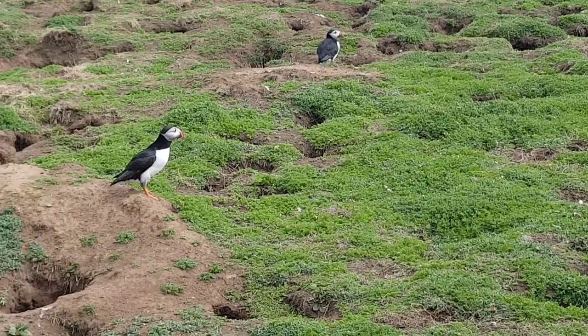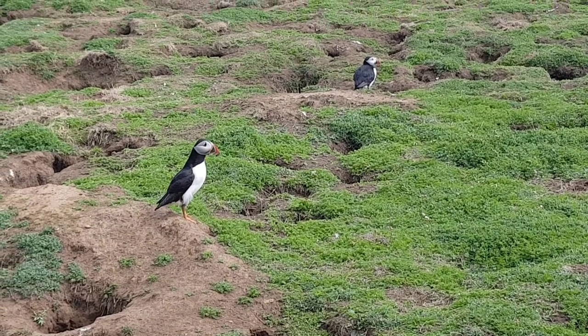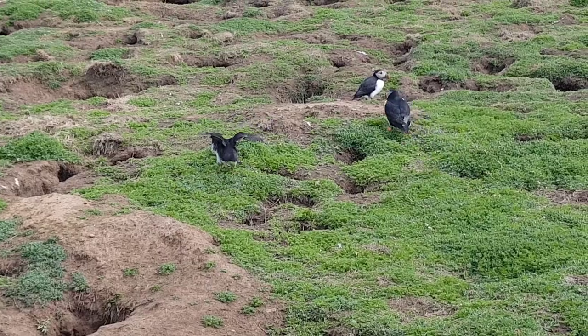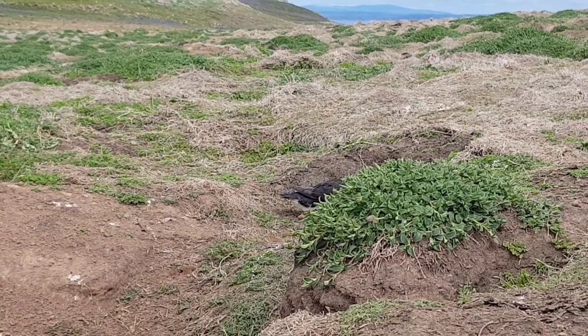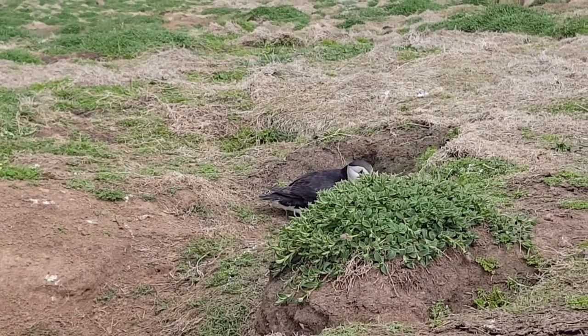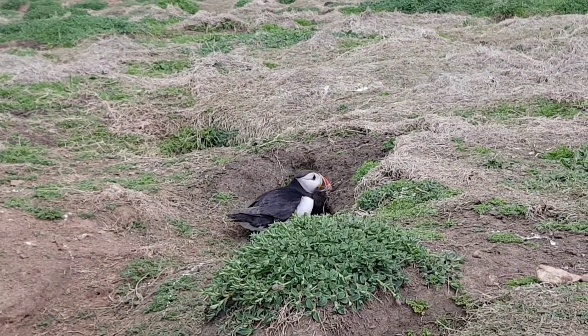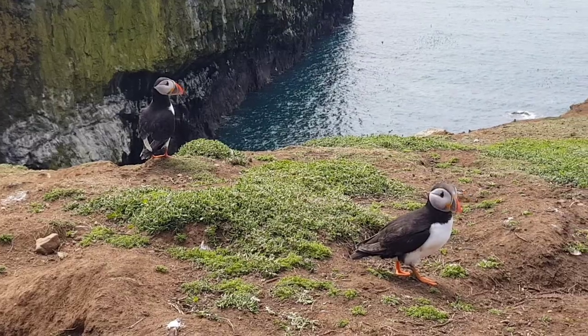This species can be found on many stretches of coastline around the UK, including a few nature reserves such as Skomer Island, which is where all the footage in this video was filmed. Islands like Skomer are incredibly important for conserving puffin populations, as they are currently listed as vulnerable by the IUCN.